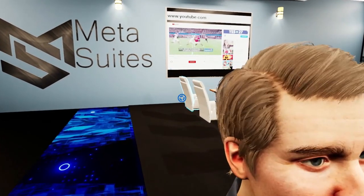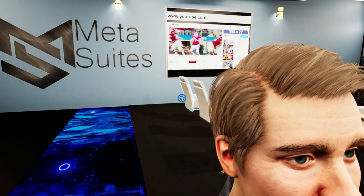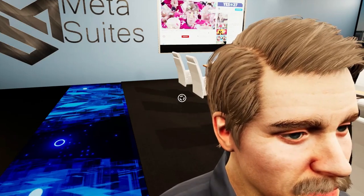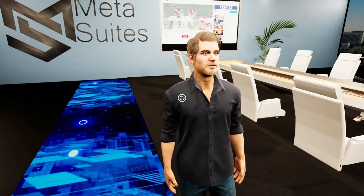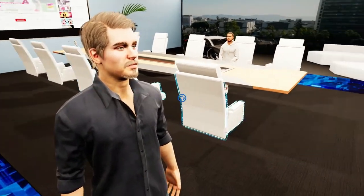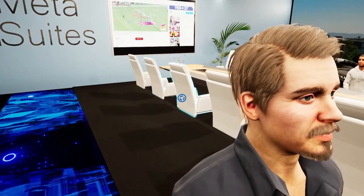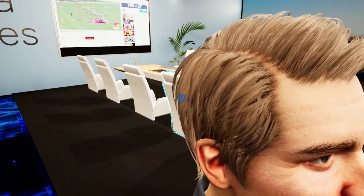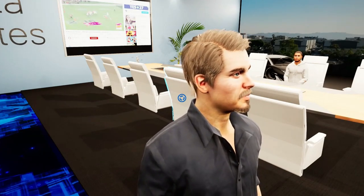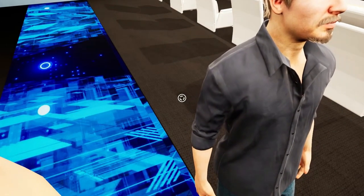Our avatars have a lot of AI built into them. If you look closely, these avatars have pores. They are fully customizable — hair, skin color, body type, big, short, large, skinny, whatever — and clothes, shoes, shirts, everything is customizable. These avatars are very realistic: arms are moving, eyes are blinking, body's moving, which creates a more genuine interaction when you meet virtually in the meta office.